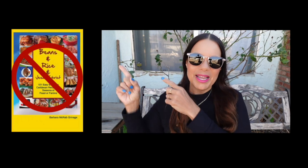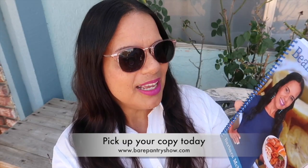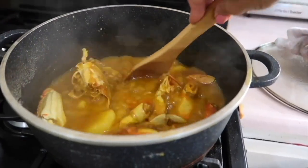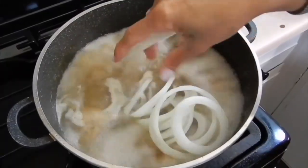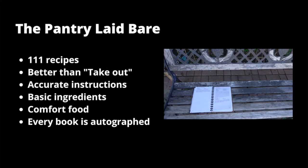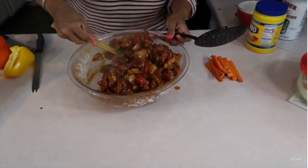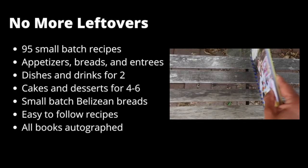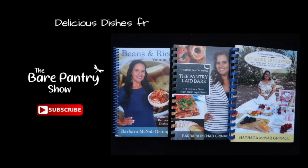Remember guys, we are not buying this. Pick up a copy of this book instead. Beans and Rice Volume 2 is the only Belizean cookbook backed by the Bear Pantry Show. Take a look at all these wonderful recipes inside. Not interested in Belizean dishes? Then The Pantry Laid Bare, with better-than-restaurant quality comfort foods, might be perfect for you. Only need a small batch or a meal for two? Pick up a copy of No More Leftovers — each book has many choices of delicious dishes from basic ingredients.